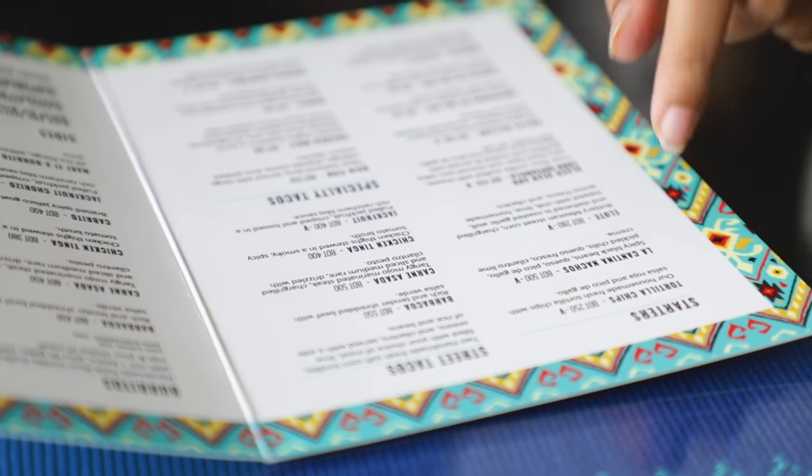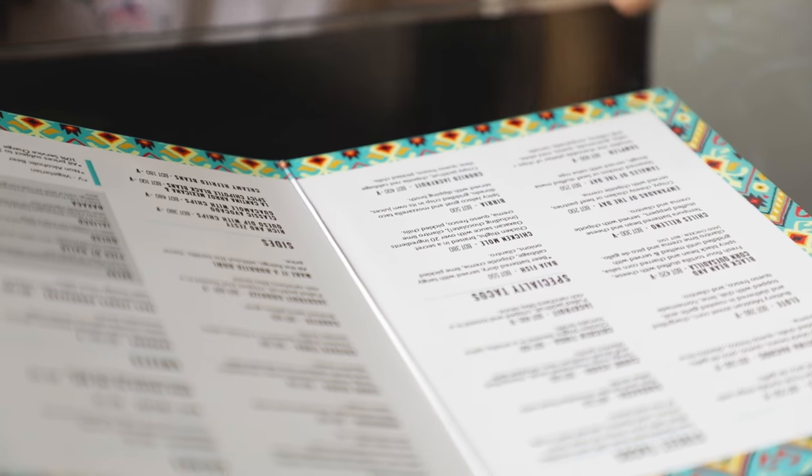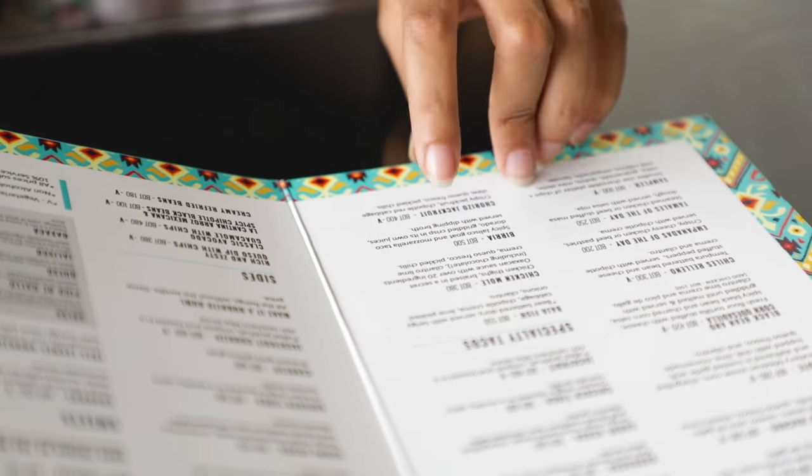From the menu, we have La Cantina Nachos — it's a vegetarian food — and it will cost you 500 taka. From the specialty tacos, we have a birria, which will also cost you 500 taka. And from the burritos, I'm taking the chicken tinga. I'm not sure about drinks yet, so let's try these three items first.